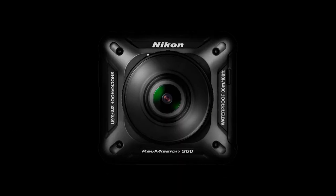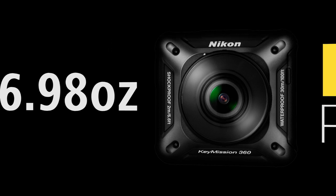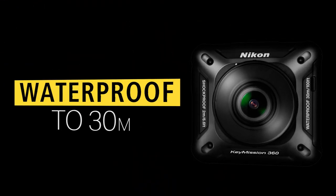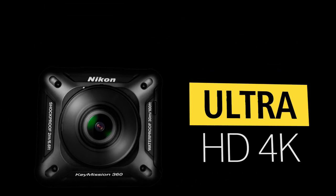Nikon's KeyMission 360. It weighs 6.98 ounces, is dustproof, shockproof, can withstand cold temperatures, is waterproof to 30 metres, and shoots Ultra HD 4K footage.